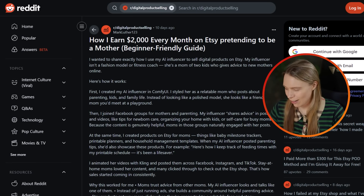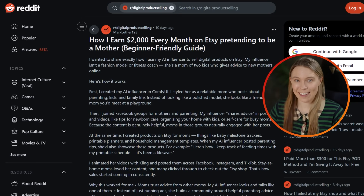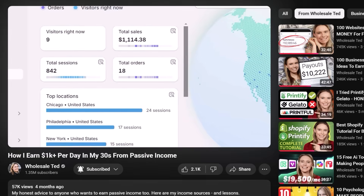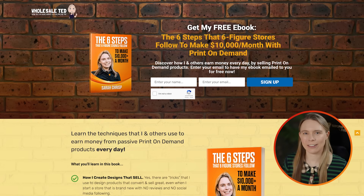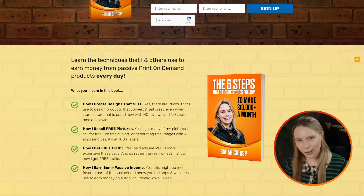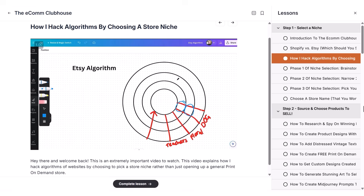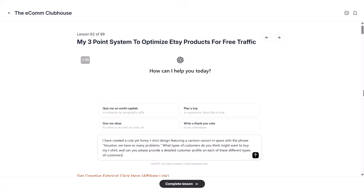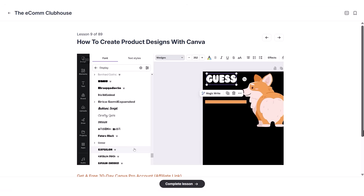Remember how this guy monetizes his videos by selling products on Etsy? I actually do this myself. As my longtime subscribers know, I've shared multiple case studies showing how I make money on Etsy by selling print-on-demand products that I make using AI and Canva. If you'd like to learn more, you can download a copy of my free ebook, 'The Six Steps That Six Figure Online Stores Follow To Make Over $10,000 a Month' — you'll find a link in the video description below. I also have a video course called The Ecom Clubhouse, my premium library of tutorials sharing tips and tricks I use to make money on Etsy and Shopify selling print-on-demand products.